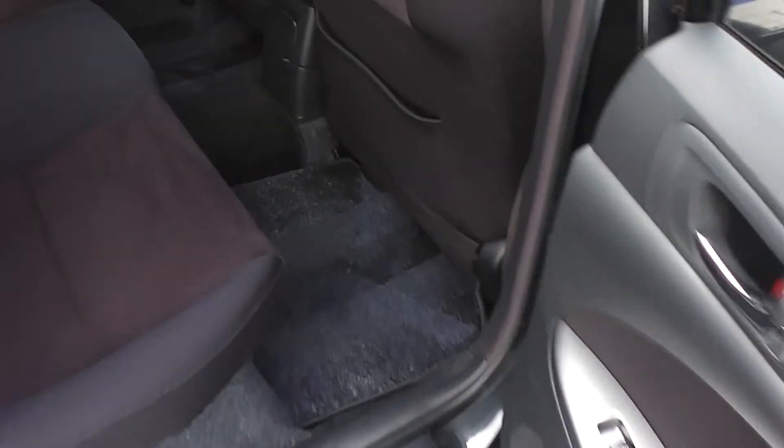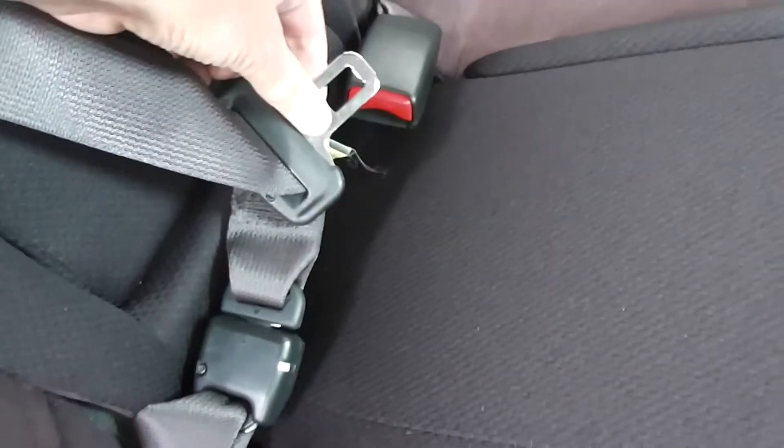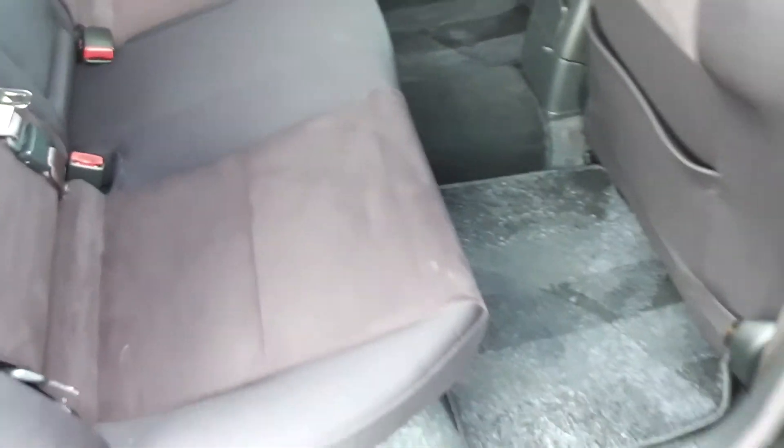Into the back seat — plenty of leg room, comfortably fitting adults in the back. Again it's immaculate on the trim. It has a centre lap and diagonal seat belt, so all five seats have the lap and diagonal seat belt. It also has ISOFIX child seat anchor points as well.